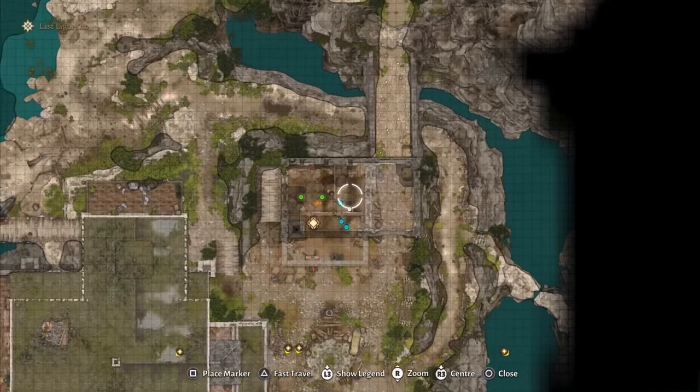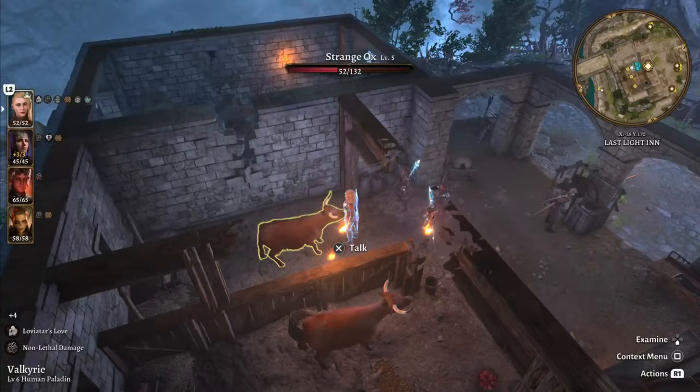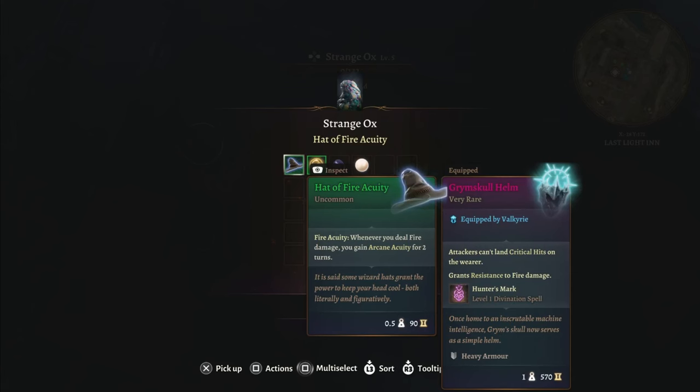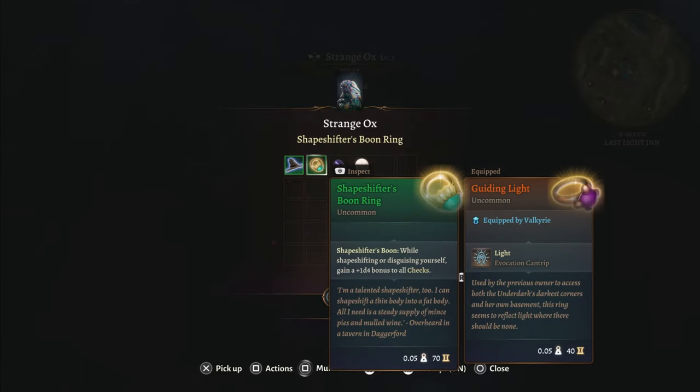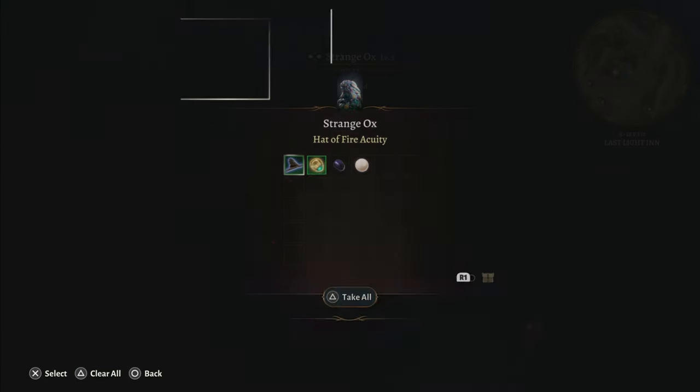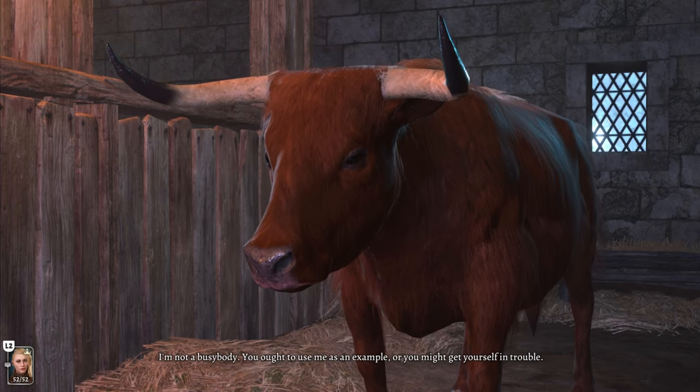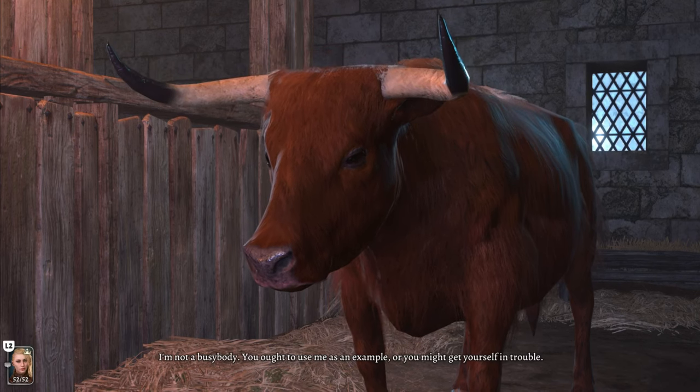At the Last Light Inn right beside Daman, you will find a strange ox if you did not kill it in Act 1. If you kill the strange ox now, on top of the shapeshifter's boon ring you will also get the hat of fire acuity. It's one of the premier items in Act 2, but it will lock you out of a quest line that you would get if you leave the strange ox alive.